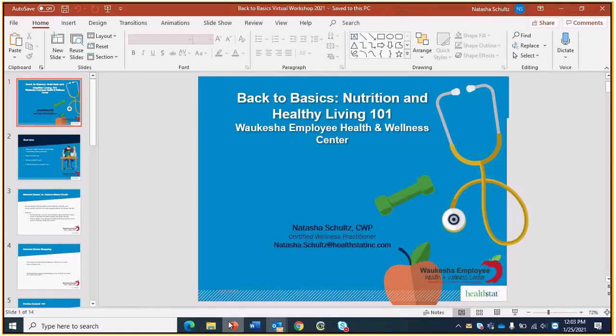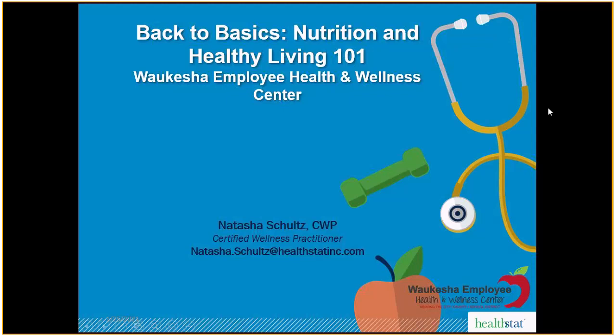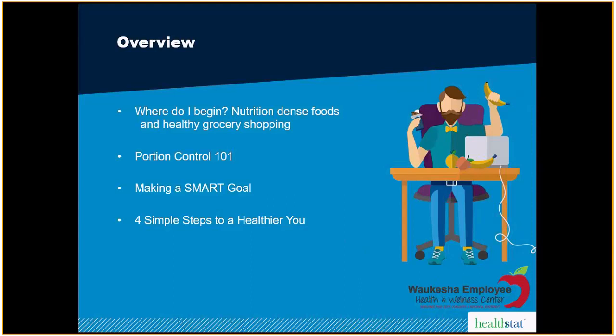Alright, we are recording. Getting right into it, this is our Back to Basics Nutrition and Healthy Living 101. It's January, and we're almost through the first month of the new year, but many of us are just getting started or still trying to stay on track with our new year's resolutions or our healthy ambitions. We're going to cover where to begin, nutrient dense foods, healthy grocery shopping, portion control, SMART goal setting, and four simple steps you can implement today for a healthier you.